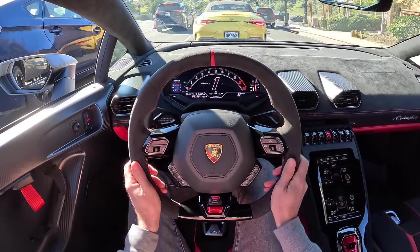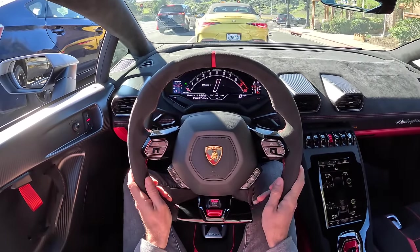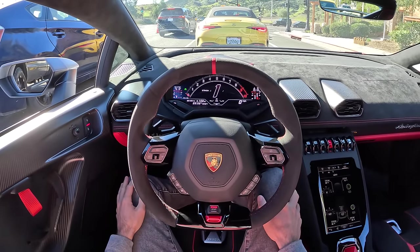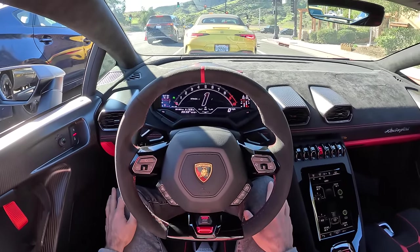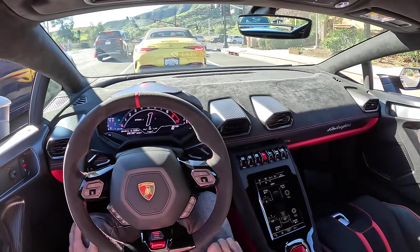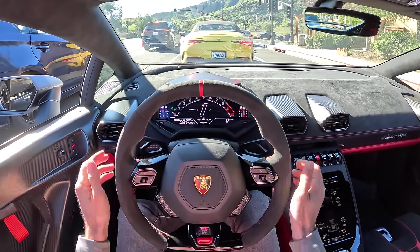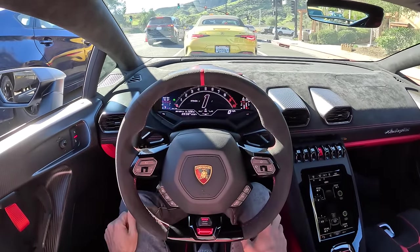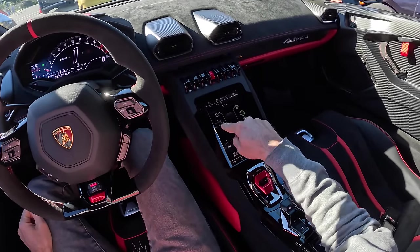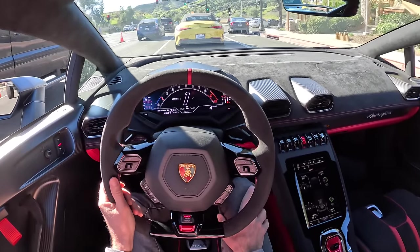In Strada mode, it does have auto start-stop. It is really disconcerting when your V10 stops running because it's an Italian car and you feel like — holy cow, what has gone wrong? But just because the engine is off, it is still plenty hot. I can see the waves of heat coming off that rear end — it's my favorite thing in the world. This has rear wheel steering also, so it's pretty maneuverable. Down here it'll tell me the steering angle of the front and the rear, in addition to metrics like tire pressure and temperatures.